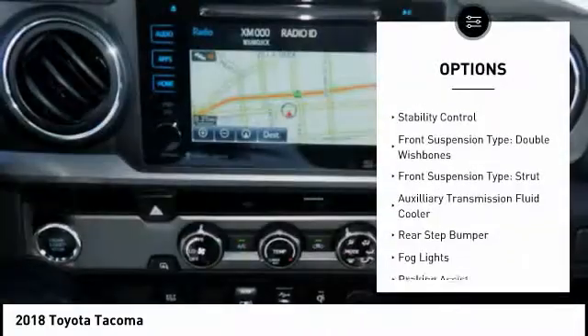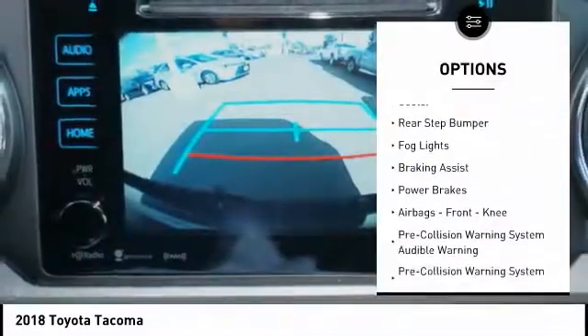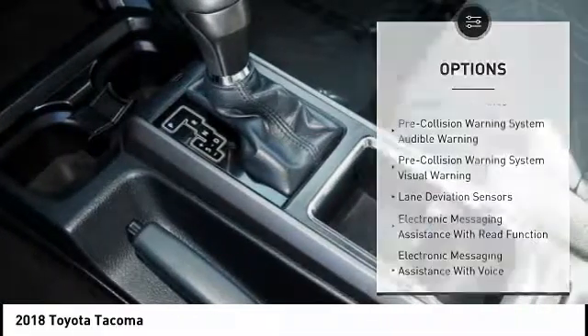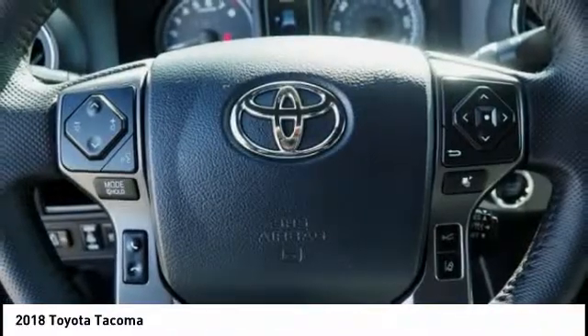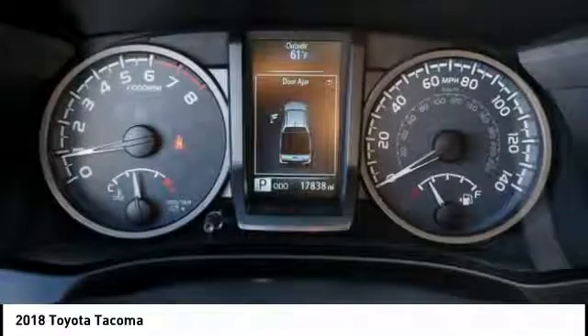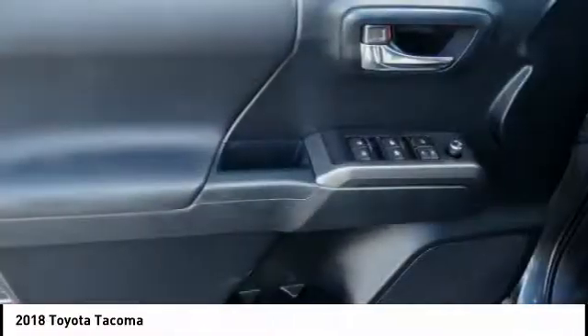Traction Control, Stability Control, Front Suspension Type: Double Wishbones, Front Suspension Type: Strut, Auxiliary Transmission Fluid Cooler, Rear Step Bumper, Fog Lights, Braking Assist, Power Brakes, Airbags, Front Knee. This vehicle offers reliability and good looks at a great price. So come in and take a test drive today.